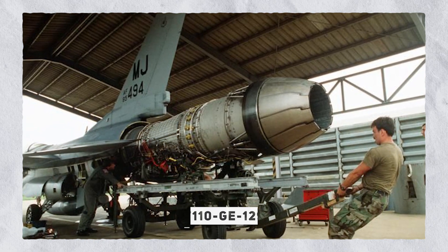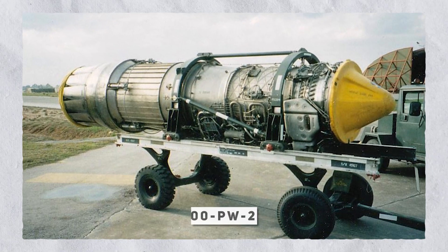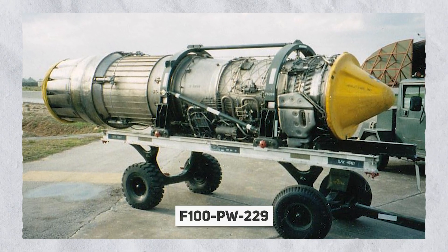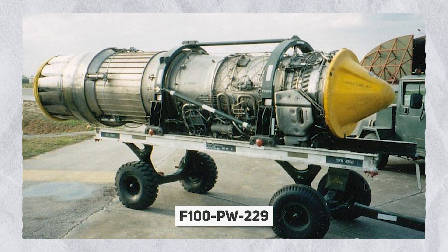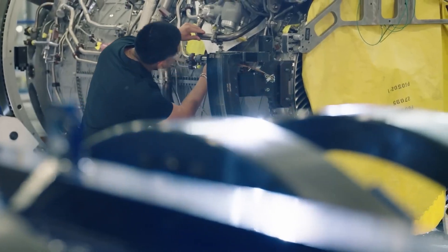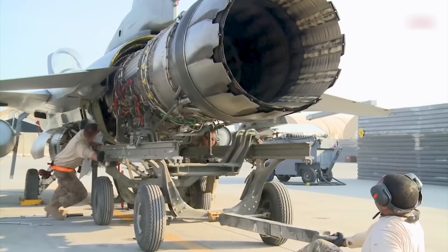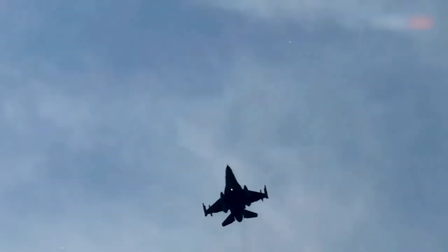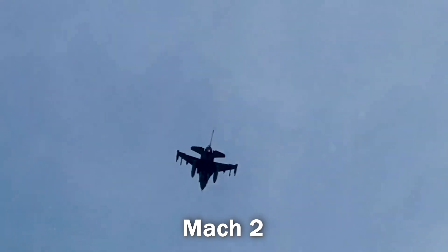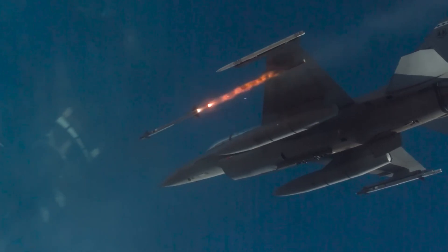The F-16 has either a General Electric F110-GE-129 or Pratt & Whitney F100-PW-229 engine depending on its country of origin. It is an agile manoeuvrer and can perform 9G manoeuvres, making it one of the first fighter aircraft built specifically to perform such extreme manoeuvres. The F-16 has a top speed of Mach 2 and can respond quickly to threats and easily enter and exit combat situations.